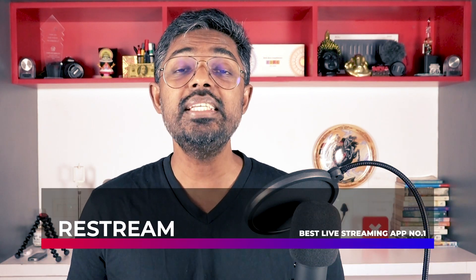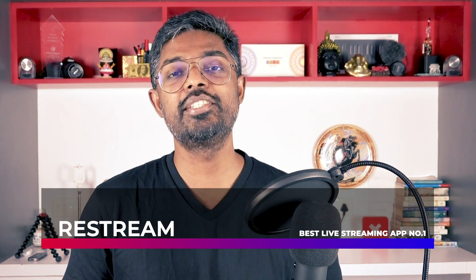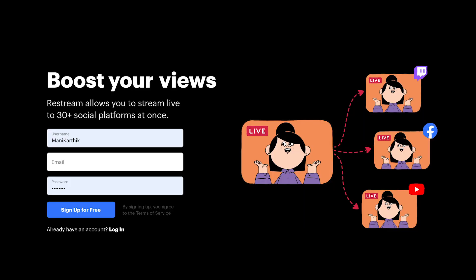Number one on my list is Restream. Restream lets you stream to more than 30 social platforms at the same time. Most of us have personal Facebook profiles and multiple business pages, right? With Restream, you can push the same stream to all your pages, profiles, and even other platforms. Restream also lets you customize your streams with things like branding elements, your logo, and things like that. It also has the ability to have multiple people on screen at once. In my experience, this is the best live streaming app out there. It's available for desktop, iOS, and Android. This app's basic features are totally free, so try it out. The link is in the description.